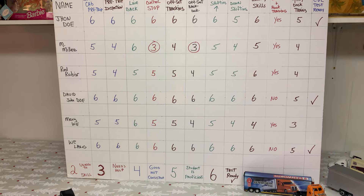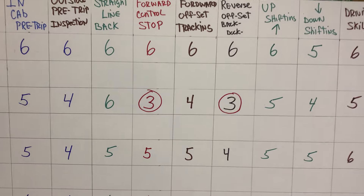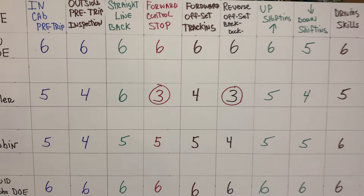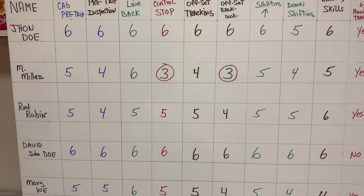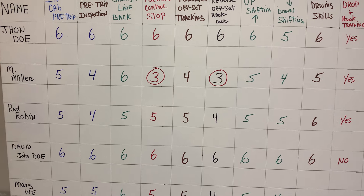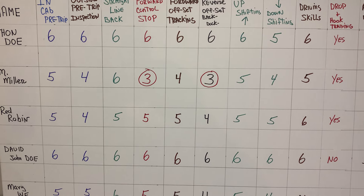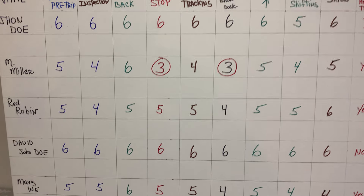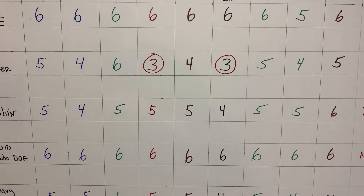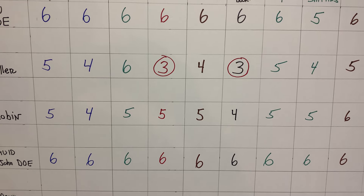Students can see this board. If a student sees that they have a three, they might come to me and object and say, 'Wait a minute, I am proficient, I am good,' and they'll want to prove it to me. I'll go out on the range and check. This is usually on a dry erase board, and I'll change that three to a four, or I'll let the student change the number themselves.